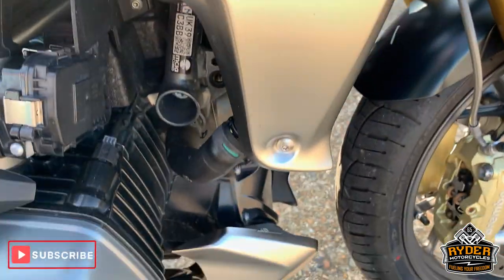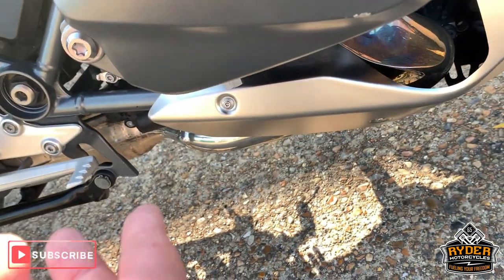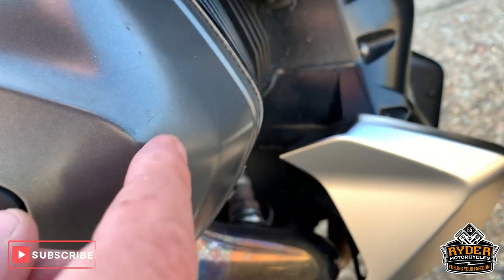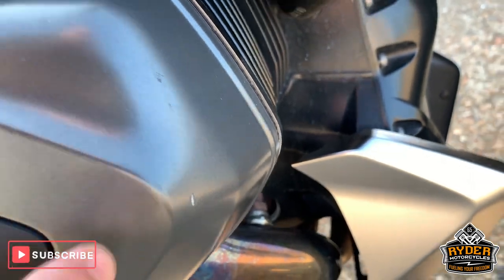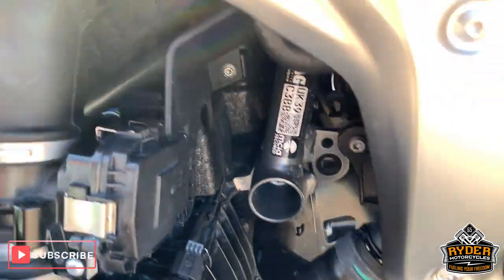As I say, it hasn't been valeted. Engine casing is good. There is a little bit of a mark just on the corner there and just there. Other than that, all good.